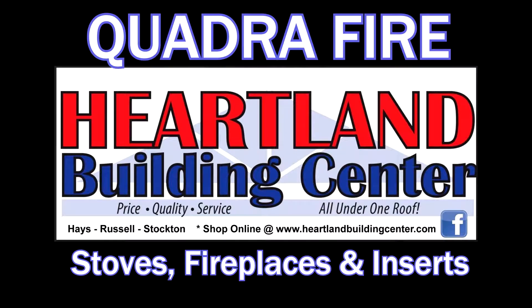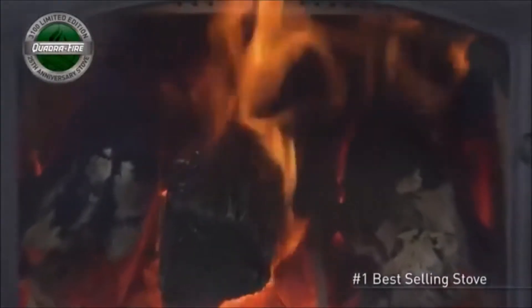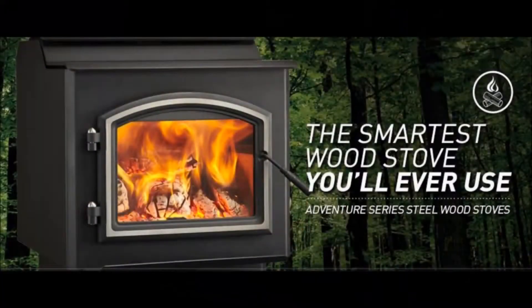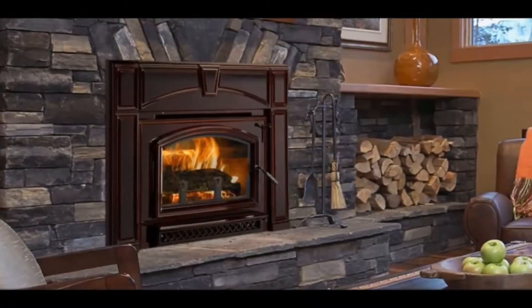Enjoy long-term savings and efficiency while reducing your utility bills with a Quadra-Fire stove, fireplace, or insert from Heartland Building Center. Quadra-Fire heat sources come in a variety of fuel and burn options and unit sizes to efficiently heat any home or building.